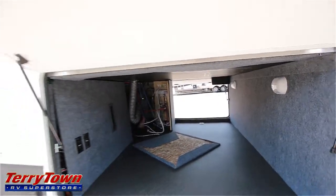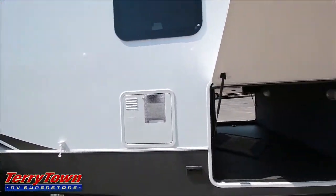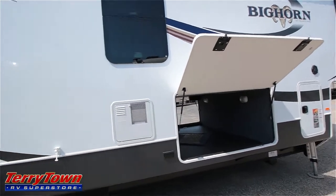There's an LED light in here, and I believe the people from Heartland like to call this the big Texas storage area — essentially just saying this has the maximum amount of storage possible. They really try to maximize the storage.